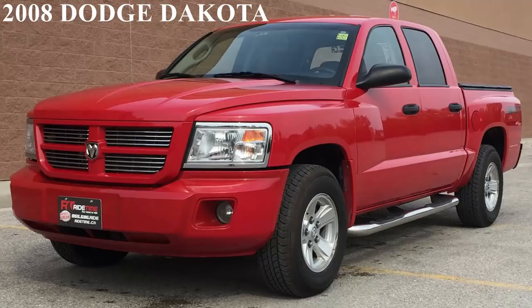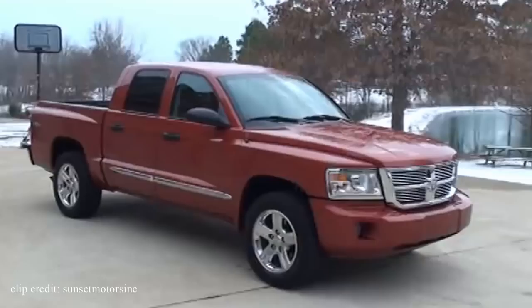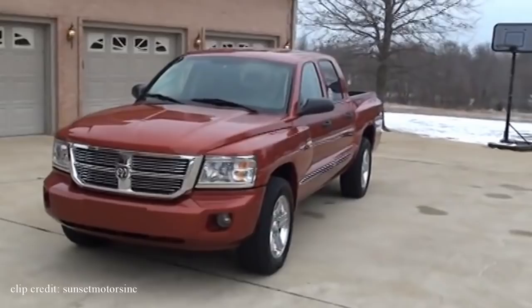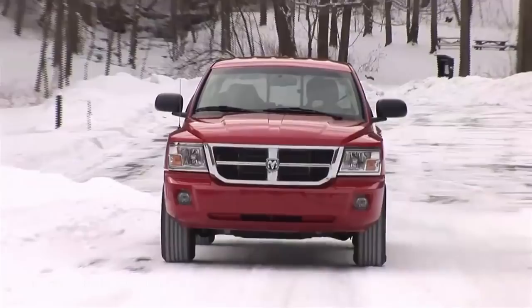The next truck is the 2008 Dodge Dakota. If you need a truck that you can easily maneuver through congested city traffic and crowded parking lots, this truck does it very well. But by no means is this a little pickup truck. At the time, it offered the most power and largest interior in its class. Styling on the outside is not the most impressive, but this truck is about utility rather than appearance.